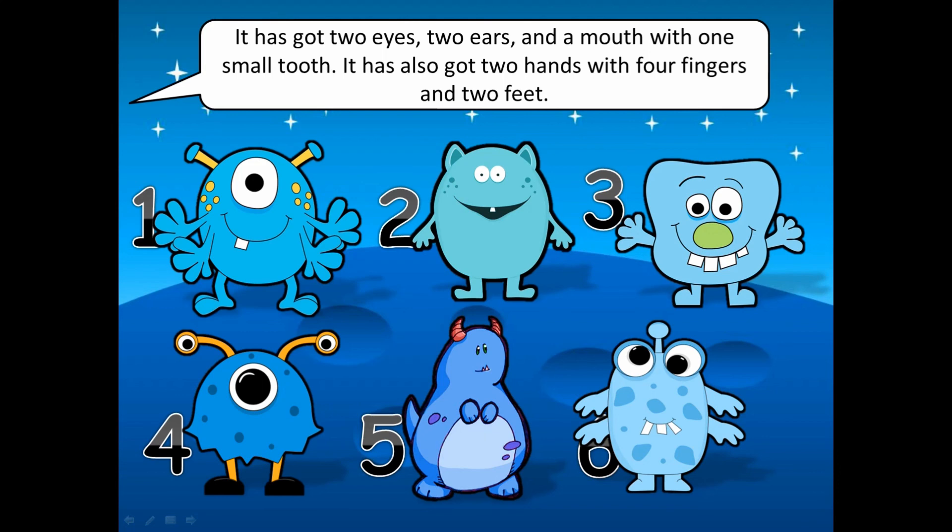It has got two eyes, two ears and a mouth with one small tooth. It has also got two hands with four fingers and two feet.